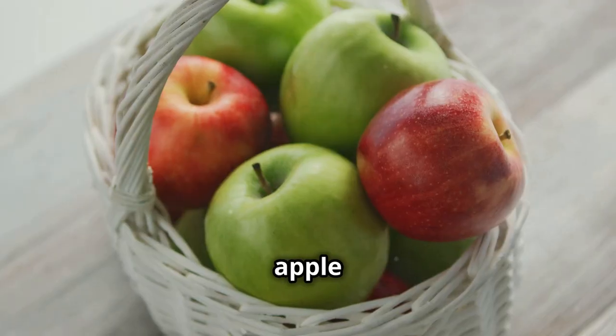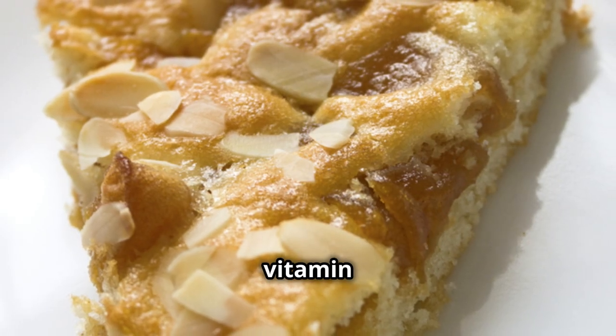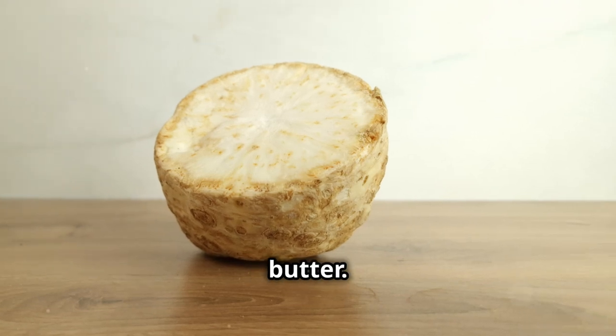Number three is apples. An apple a day really can keep the doctor away. They're rich in fiber and vitamin C, both of which aid in detoxifying the kidneys. Try them sliced with a little almond butter.